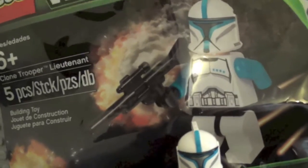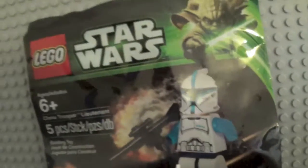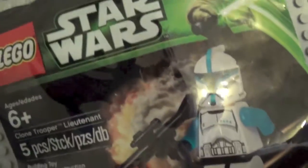I'm pretty sure no one's going to buy that. But if you got him, you're very lucky — I'd highly recommend holding onto him. Do not open him from the bag, and keep him because he's very rare. Even though there's nothing too unique except for the color, he's still a very cool minifigure.